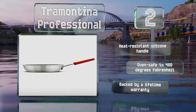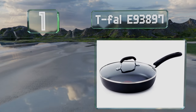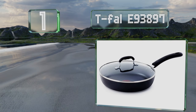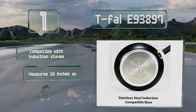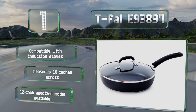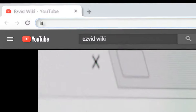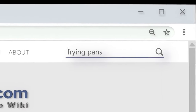Coming in at number one on our list, the titanium-based coating on the Tefal E93897 should ensure a lifetime of reliable non-stick cooking. The pan's heavy base and thick construction help it to retain heat and cook efficiently. It's compatible with induction stoves and measures 10 inches across. It's also available as a 12-inch anodized model.